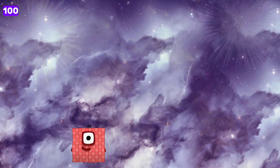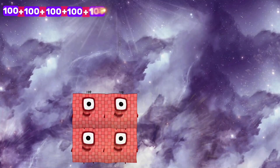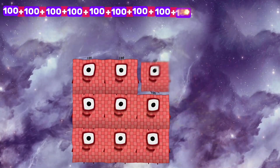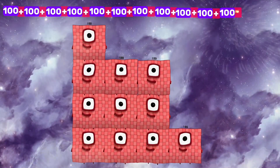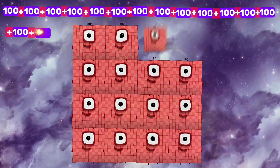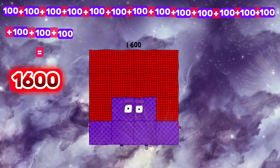100 plus 100 plus 100 plus 100 plus 100 plus 100 plus 100 plus 100 plus 100 plus 100 plus 100 plus 100 plus 100 plus 100 plus 100 plus 100 is equals to 1600.